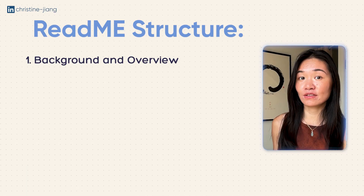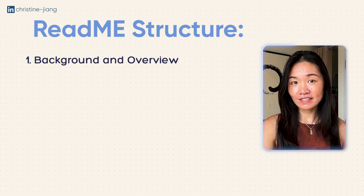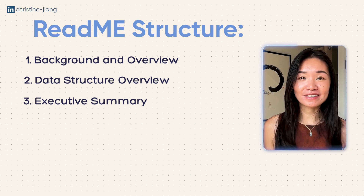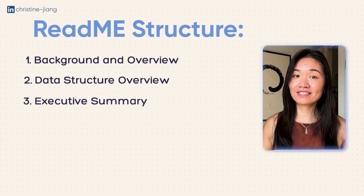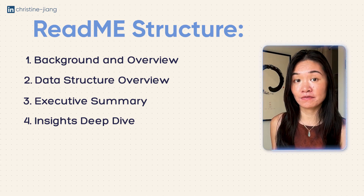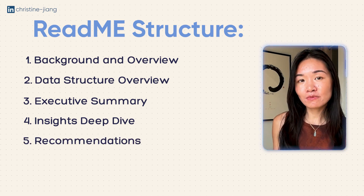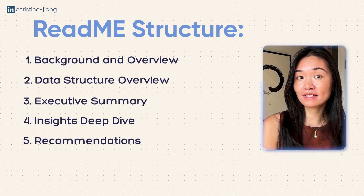In that README there should be a few key sections. The first is a background overview where you talk about the context and goals of the project, speaking from the point of view of a data analyst. The second is a data structure overview showing the structure of the data set. The third is an executive summary — a place where you get right into the key findings for busy stakeholders. Then an insights deep dive breaking down specific findings in greater detail, and finally a recommendation section where you use your findings, common sense, and domain knowledge to tell the story of what the next steps are.